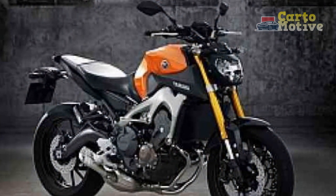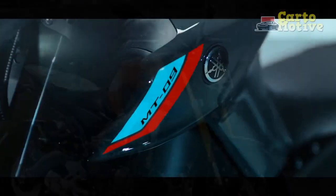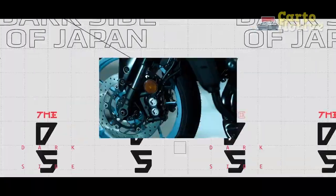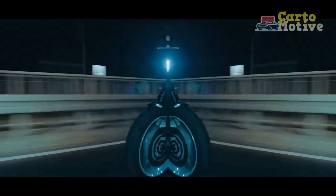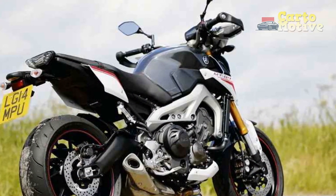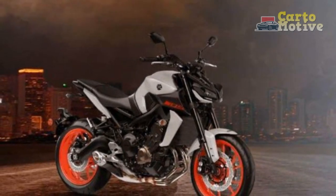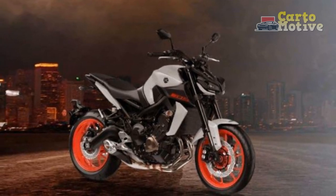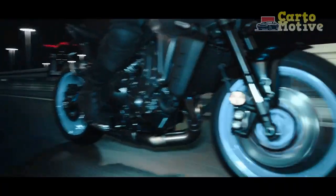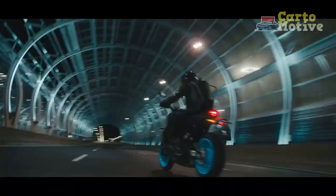Pros and Cons of the Yamaha MT-09: A Comprehensive Analysis. The Yamaha MT-09 has gained significant attention in the motorcycling world for its powerful performance and modern design. However, like any motorcycle, it comes with its own set of advantages and disadvantages. Pro 1: Aggressive Design. The MT-09's bold and aggressive design stands out on the road, attracting attention and turning heads. Its distinctive LED twin-eye headlights and sharp lines contribute to a modern and intimidating appearance.